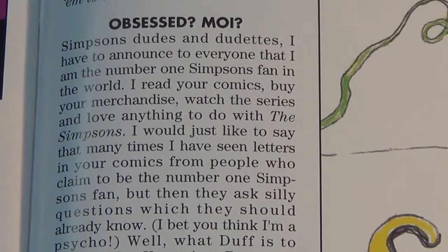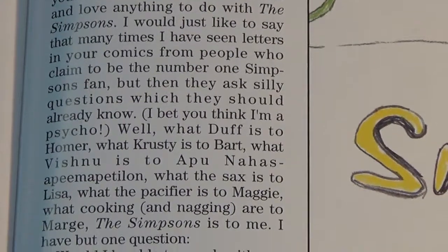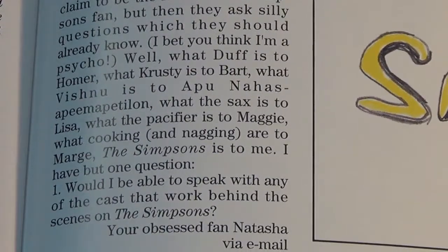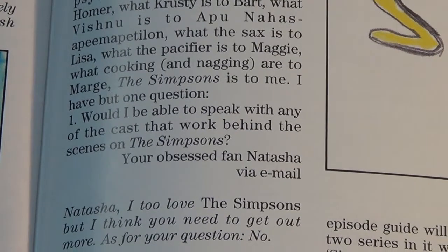I bet you think I'm a psycho. Well, what Duff is to Homer, what Krusty is to Bart, what Vishnu is to Apu, what the sax is to Lisa, what the pacifier is to Maggie, what cooking and nagging are to Marge — The Simpsons is to me. I have but one question: would I be able to speak with any of the cast that worked behind the scenes on The Simpsons? Your obsessed fan, Natasha, via email. Natasha, I too love The Simpsons, but I think you need to get out more. As for your question — no.